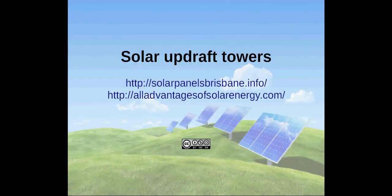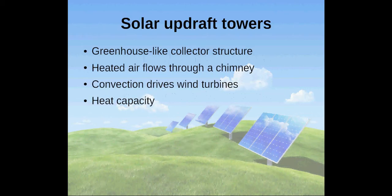Hello, I'm Andreas and I would like to provide a short introduction to solar updraft towers. With solar updraft towers, sunlight falls on a greenhouse-like collector structure. The sunshine heats air that flows through a chimney. The resulting convection drives wind turbines which produce electricity.